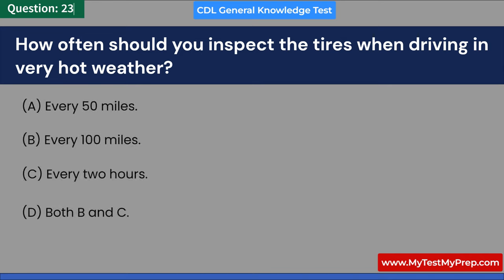How far can you see with low beam headlights at night? A. 150 feet. B. 250 feet. C. 350 feet. D. 500 feet. Answer: B. 250 feet.